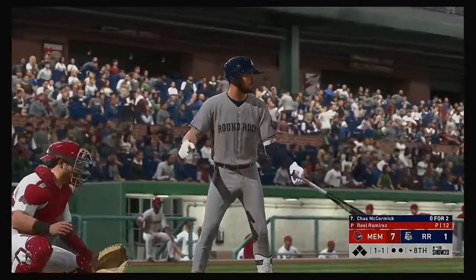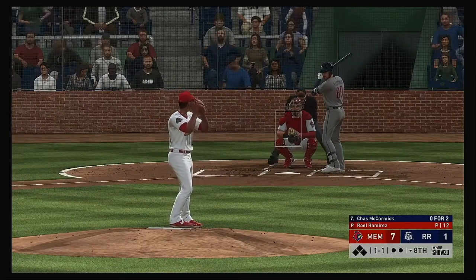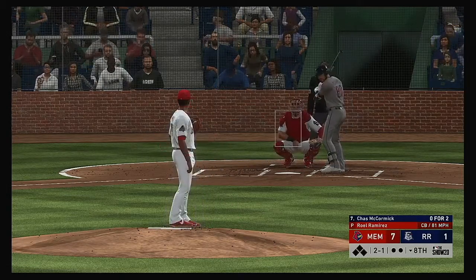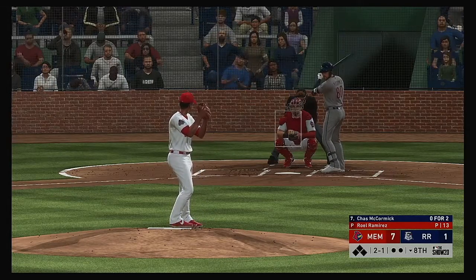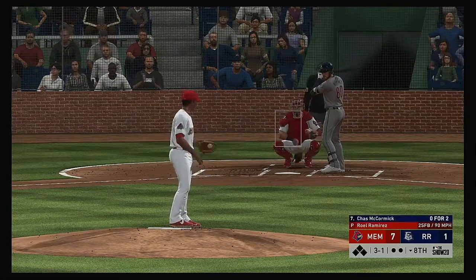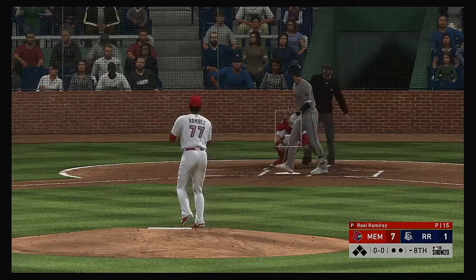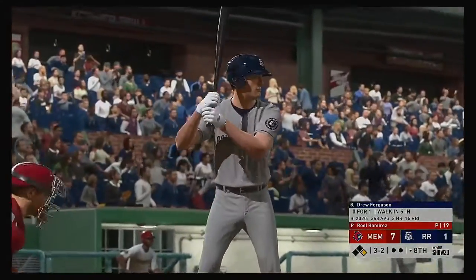Chas McCormick leads off the inning — they'll need him to get something going. The one-one becomes a curveball low in the dirt for a ball — two and one. The pitcher tries to back him up with the fastball, but it's taken for ball four. The leadoff man is on base to kick off the home eighth.